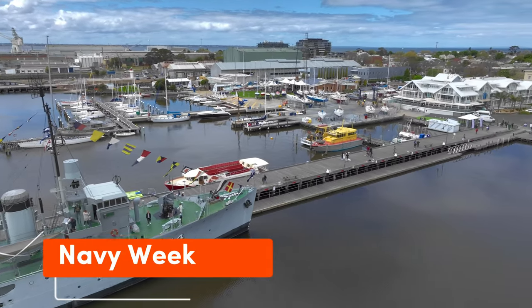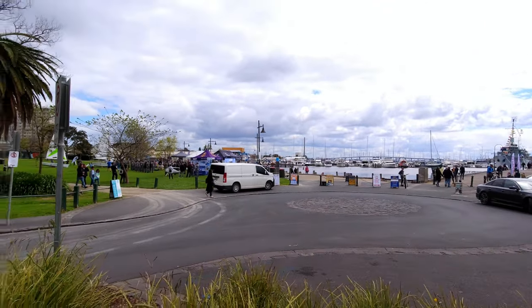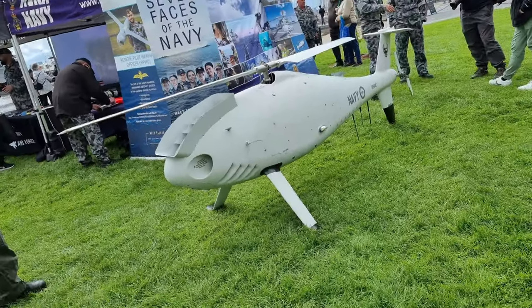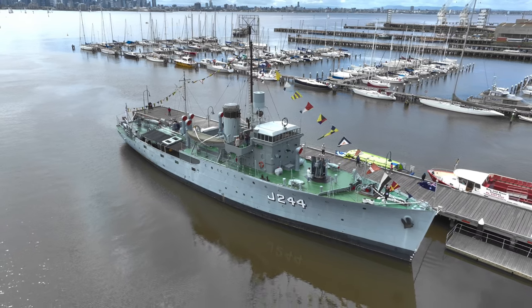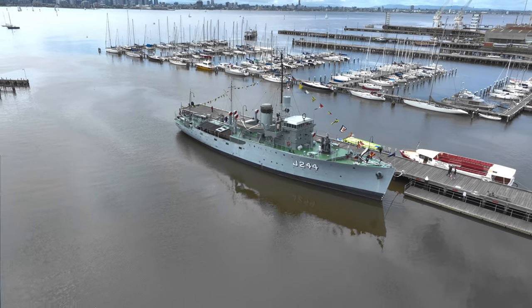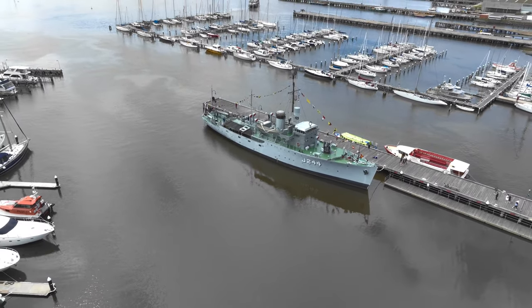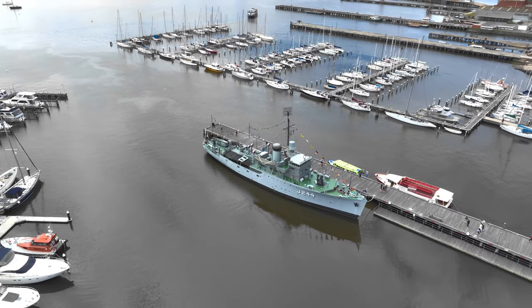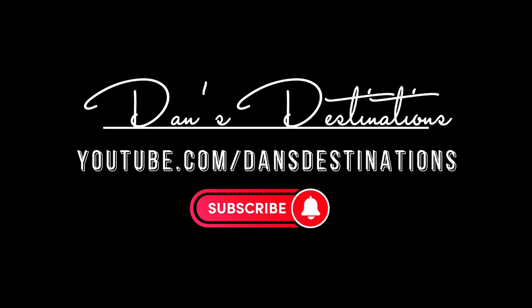The anniversary celebration coincided with Navy Week and included performances from the Royal Australian Navy Band. There were also displays of military drones on the shore front. And that concludes our visit of the HMAS Castlemaine. I hope you enjoyed this video and learned a bit about this historic Australian naval icon. If you are in Melbourne, do drop by to visit it and support this historical icon.